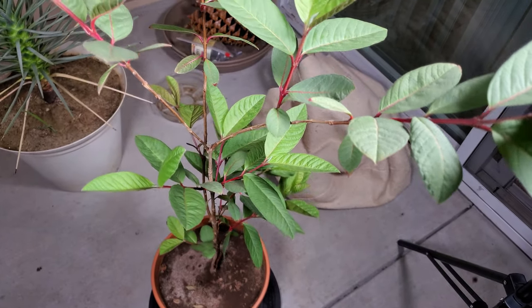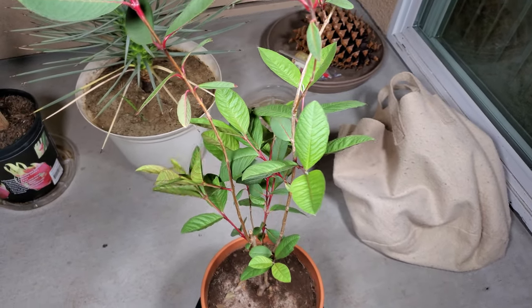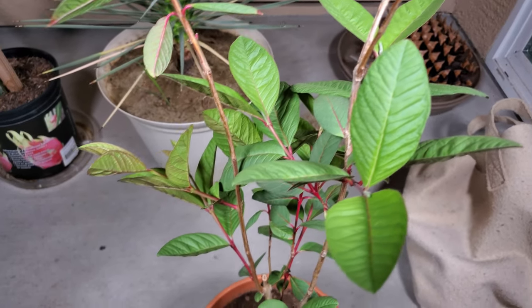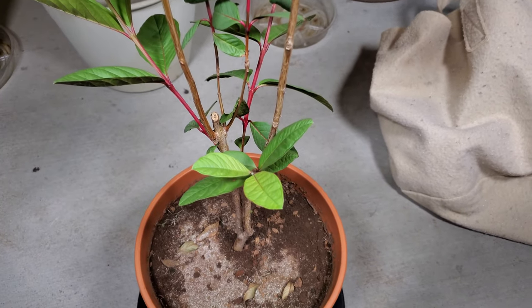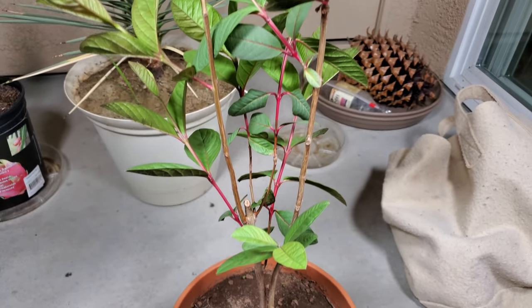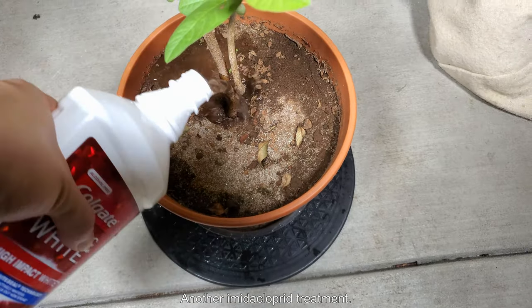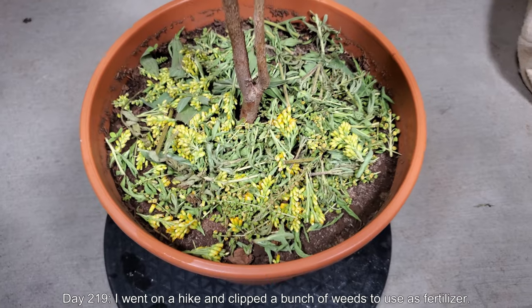I don't read the comments very often, but I did read a comment posted months ago on the first episode of this series that said I got a diseased plant from the nursery. I think that's right, because after not too long, all the leaves basically became sort of mottled and disease-ridden looking. So I'm treating with another dose of imidacloprid. I don't want those days to come back.